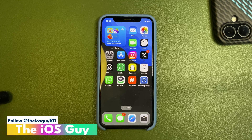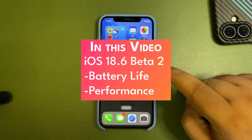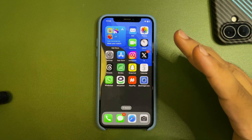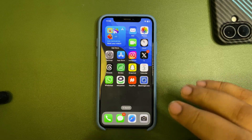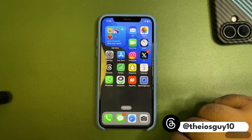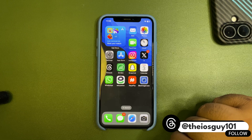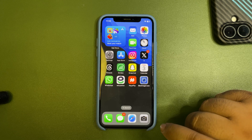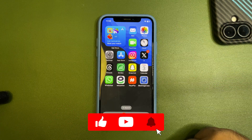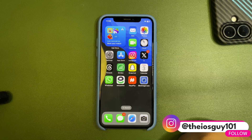Welcome back to the channel. In today's video I'm going to talk about iOS 18.6. I'm running iOS 18.6 developer beta 2, or public beta 2, on this device. The results are really good — it is way better than iOS 18.5. I personally believe we don't need iOS 18.5.1 anymore; iOS 18.6 is enough.